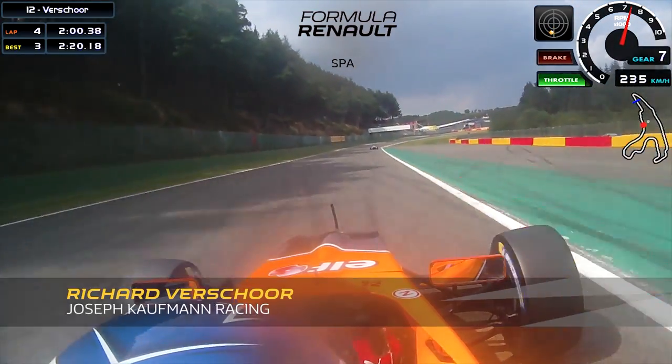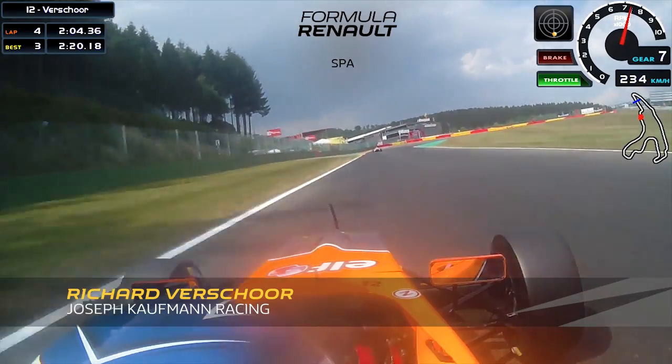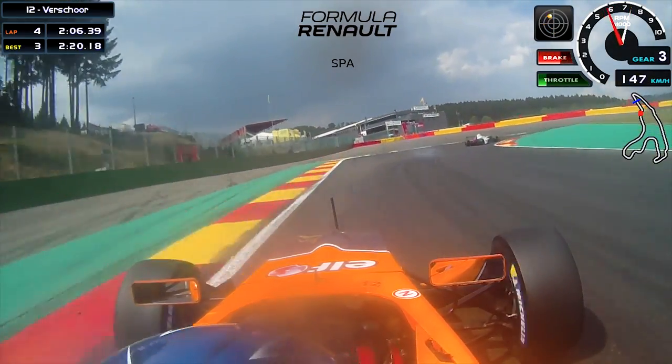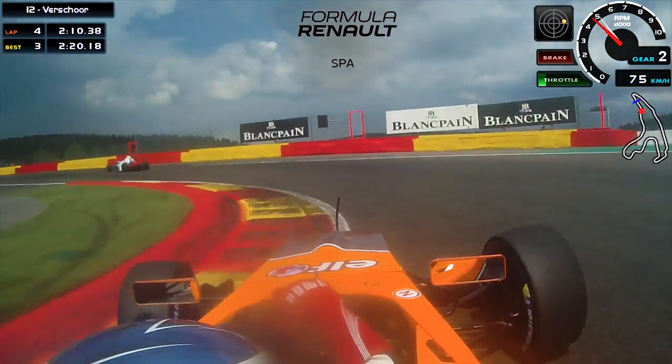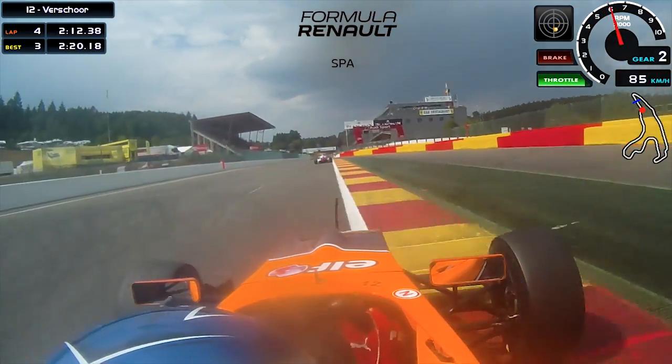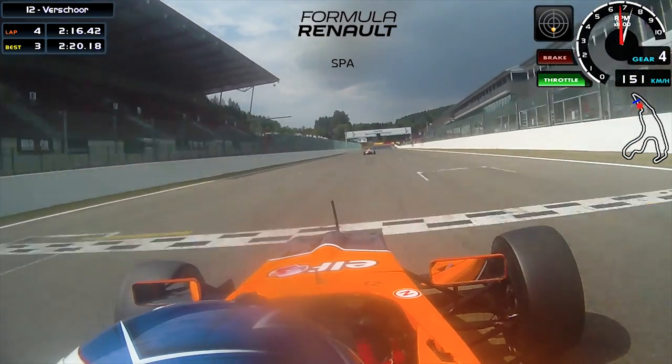And now we have one of the hardest braking zones of the track — down to 2nd gear, brake after 100 meters. Keep it as much to the right here as possible and just focus on a good exit to finish the lap. Of course, stay in the slipstream. And that's how you do a lap at Spa-Francorchamps.